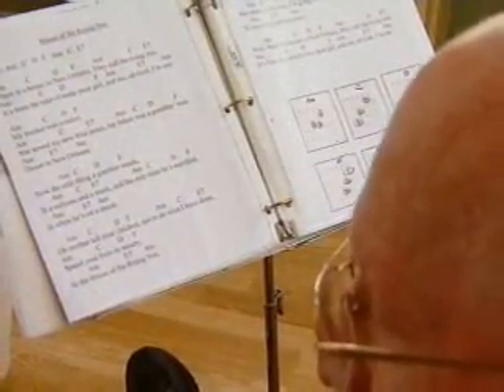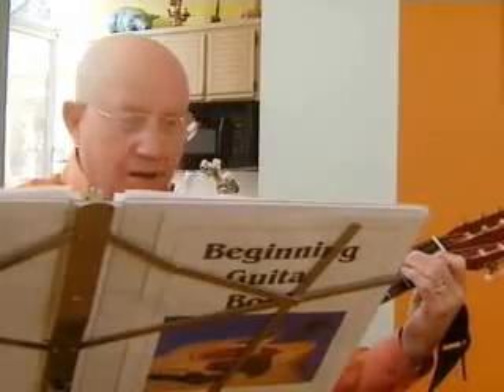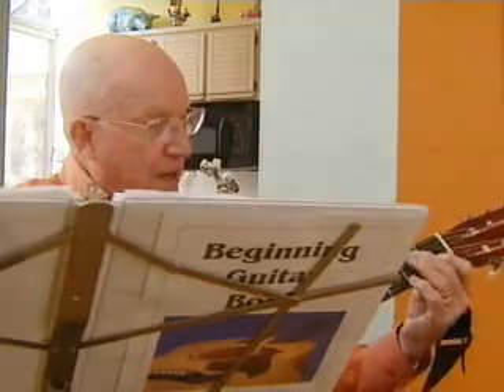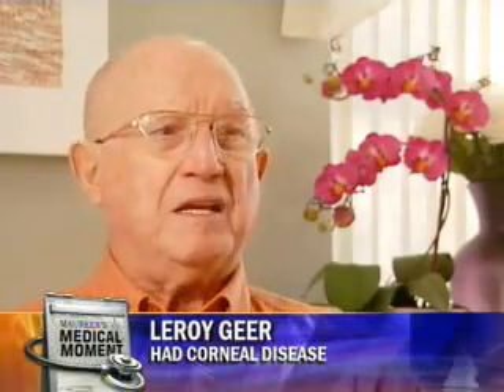81-year-old Leroy Gere struggled to see the chords on the page while practicing. Soon, he cut back on driving and stopped reading when even large print turned fuzzy. It was just so unnerving. You just finally get to the point where you said it's just not worth trying to figure out what that is.